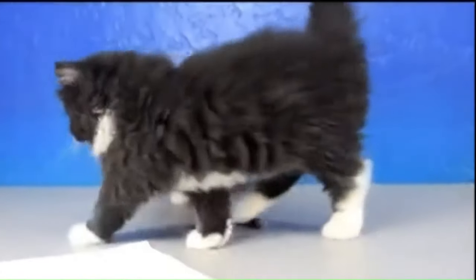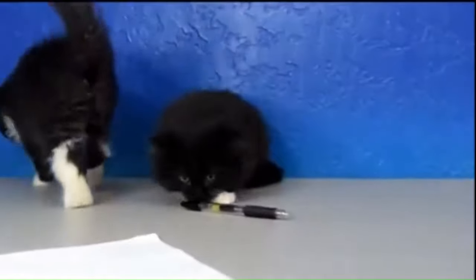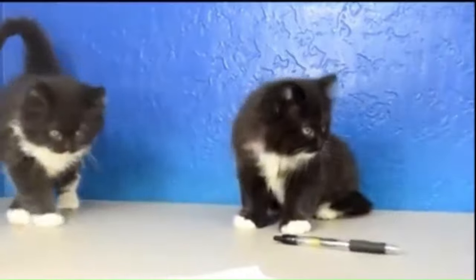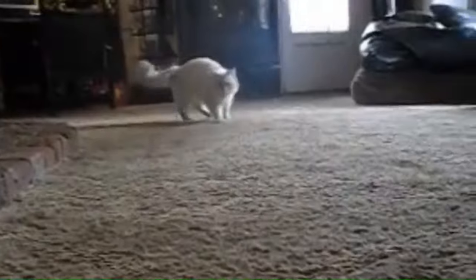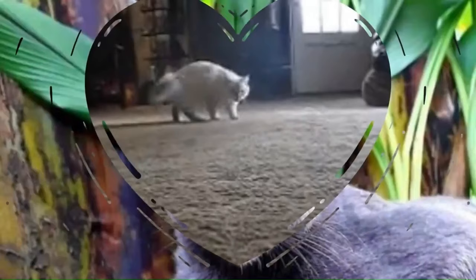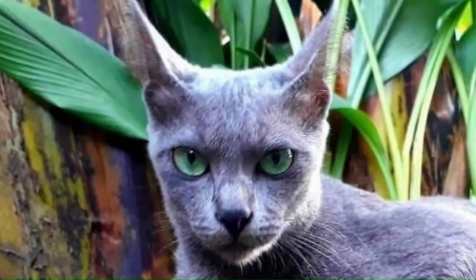Number 88: Ragamuffin. Originating in the United States, a large breed known for its plush, rabbit-like fur. This breed has a semi-long hair coat that comes in various colors and patterns. Number 89: Ragdoll. Originating in the United States, a large and gentle breed known for its striking blue eyes and semi-long hair coat. The Ragdoll is often described as puppy-like, enjoying following its owners around the house. Number 90: Rass. The Rass Cat, short for Russian Blue Abyssinian, is a unique hybrid cat breed. It combines the striking appearance of the Russian Blue with the agouti ticked coat pattern reminiscent of the Abyssinian.